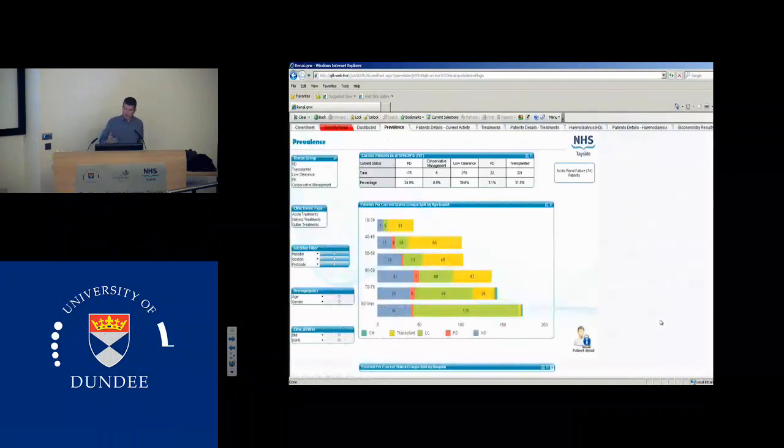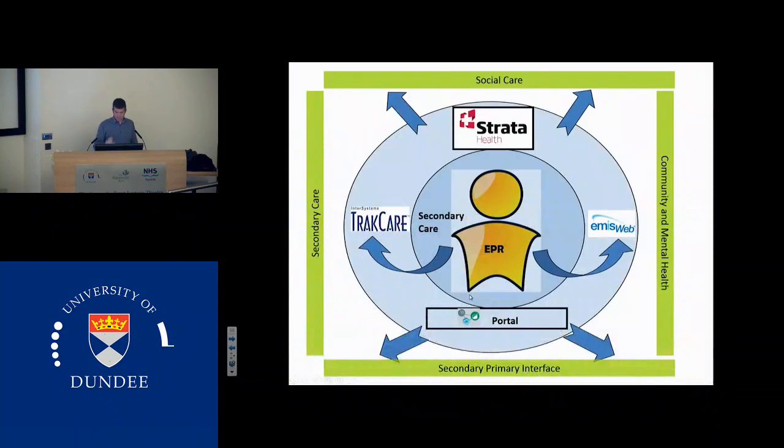The organisation has bought a dashboard called ClickView, which is a really good powerful tool, but it needs to have the data to analyse — like any data analysis tool, rubbish in, rubbish out. So we've got to get good data in and then we get good data out, and it needs to be extractable for research. The more information we can extract for the university, the more we can work together to improve care. This is our dashboard in Reno — we've got an electronic patient record and we've developed a dashboard showing our prevalence data for dialysis patients, and that data is updated each day. So the four parts of our strategy are TrackCare for secondary care, Strata for social care, EMIS Web for community health, and portal as our secondary-primary interface.